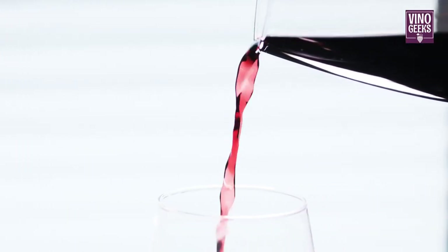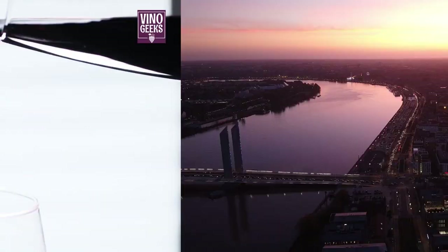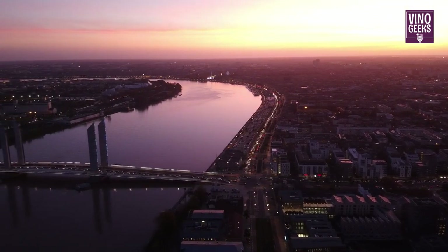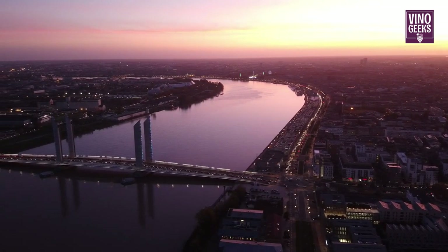Next, let's explore Merlot, the softer counterpart to Cabernet Sauvignon. Merlot flourishes on the right bank of Bordeaux, where clay and limestone soils impart richness and depth to the wines.